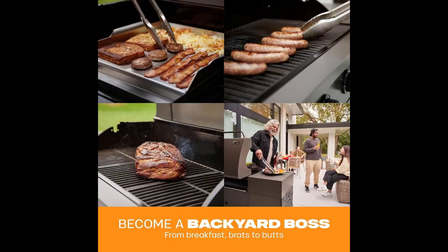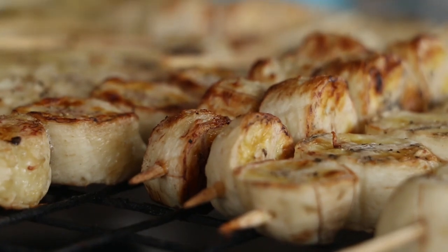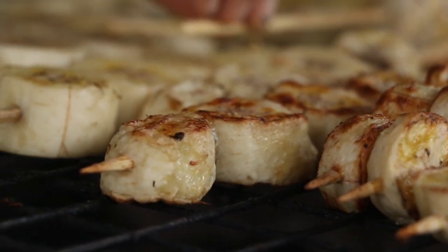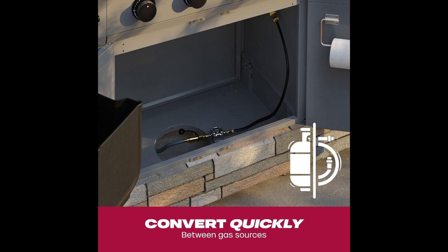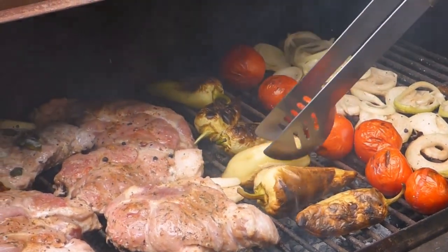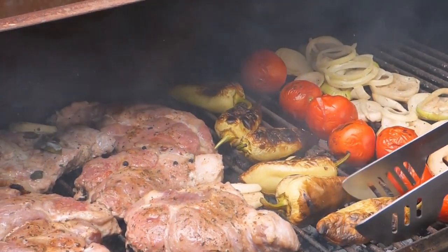Want more versatility? This grill laughs at limitations. It works with both propane and natural gas with a conversion kit, and you can add accessories like a pizza stone or rotisserie kit — it's basically the Swiss army knife of grills. The whole setup rolls on locking casters so you can easily move your outdoor kitchen wherever the party takes you. Just don't try to take it upstairs — at 66 inches wide, this bad boy demands respect and proper planning.